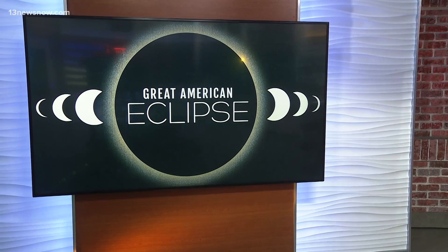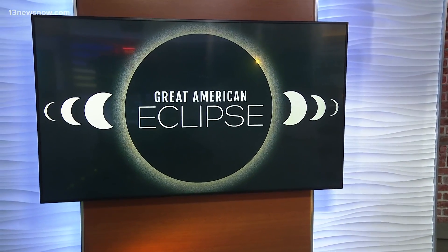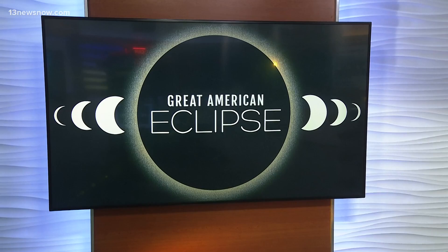New at 5:30, a space mission from Virginia is hoping to uncover the mysteries behind next week's solar eclipse. Only on 13 News Now, Alex Littlehouse takes us behind the scenes and shows us the final preparations for a NASA flight set to take off in just a couple of days.